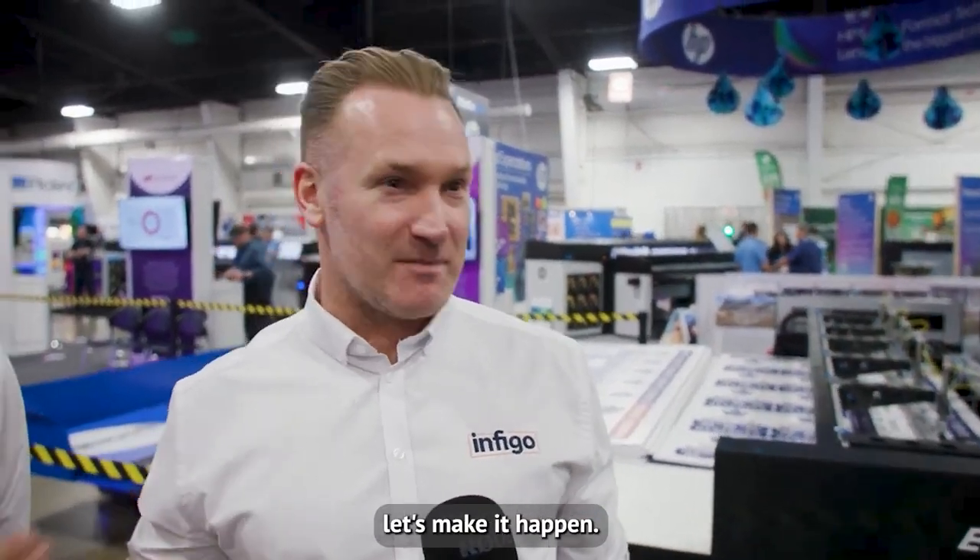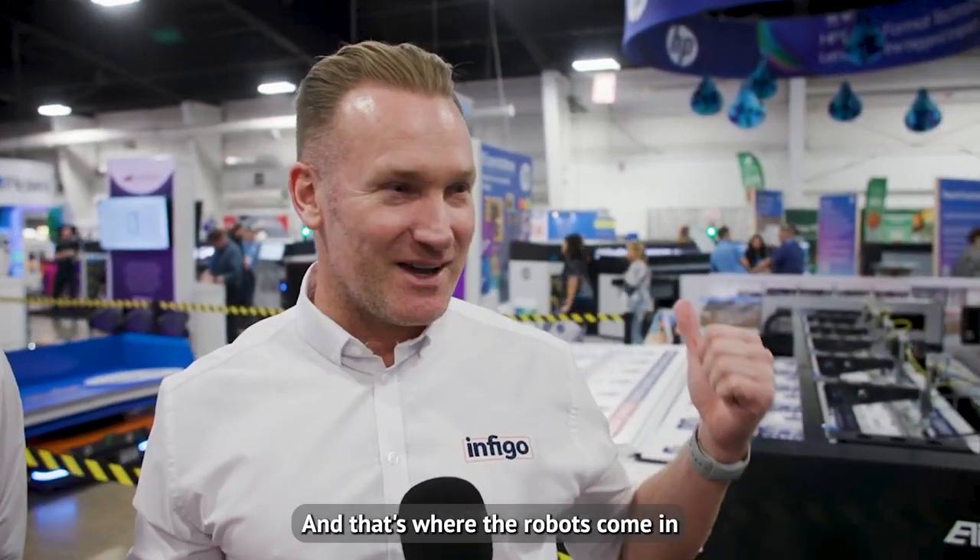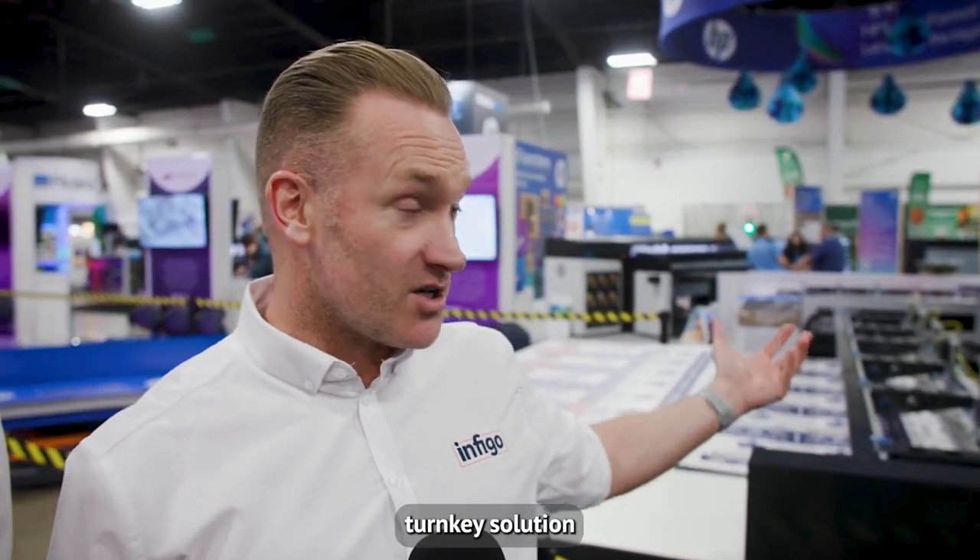So we set one up and spoke to this guy of significance who is already a partner of Infigo. We got on some calls, set some webinars up, and he said, look, there's a trade show called Graphics Canada. We've been running since 2019 — 60 years on — we're going to go, let's make it happen, make it real. So we did. And that's where the robots come in and the hardware, and we now have an end-to-end turnkey solution right here in Graphics Canada.